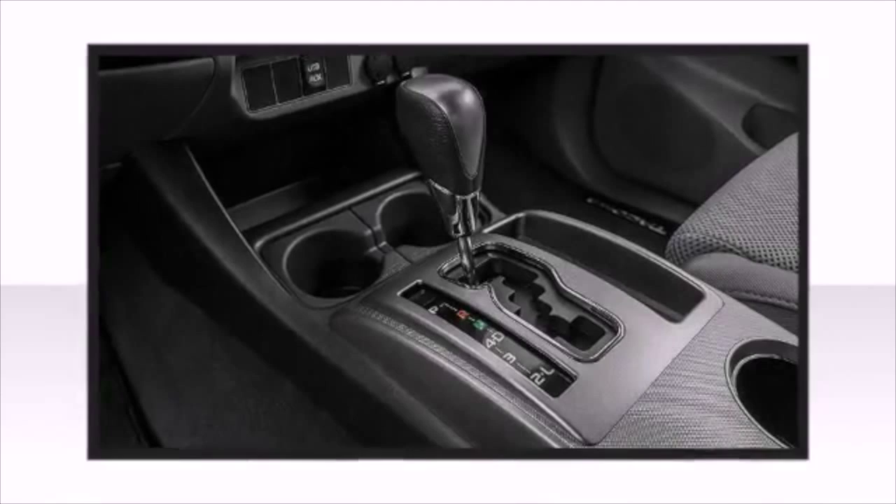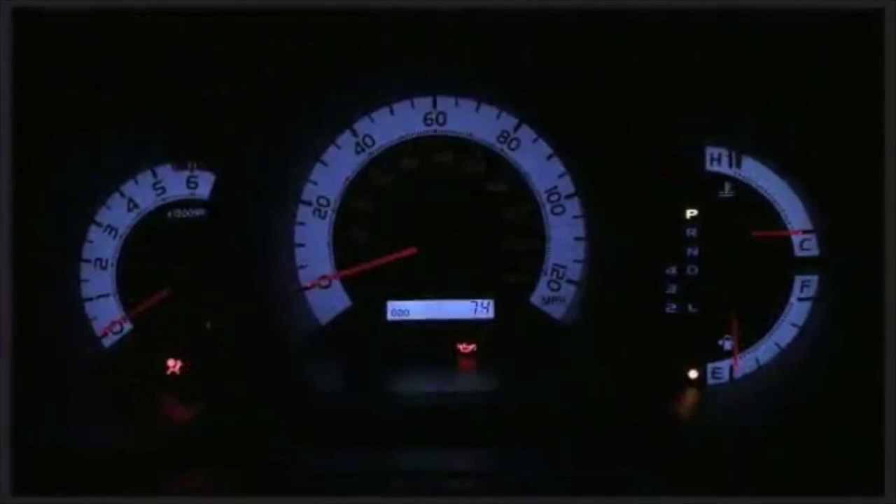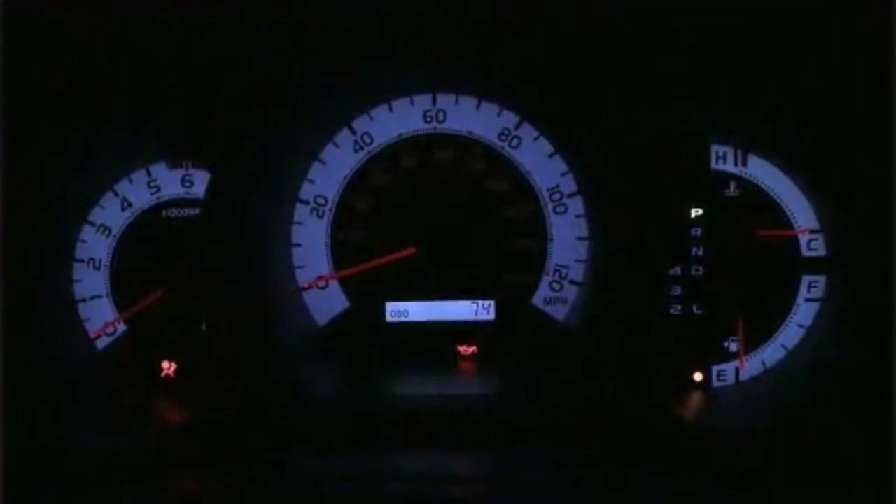Trailer sway control and available hill assist and downhill assist controls give the Tacoma the versatility needed to tackle all sorts of conditions and maintain control.